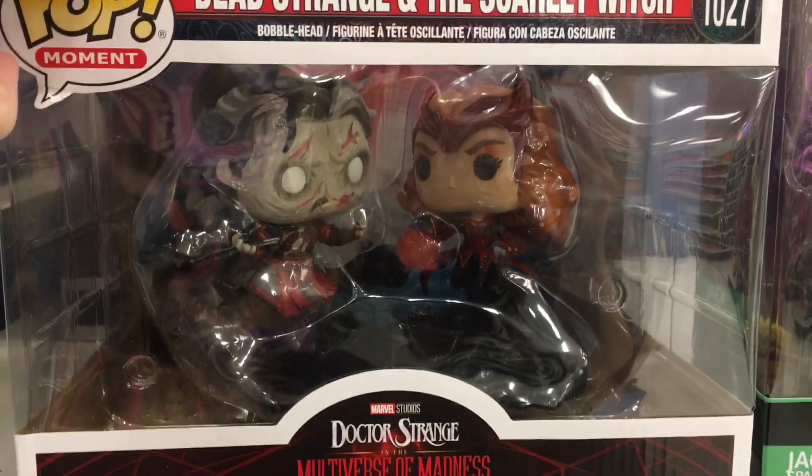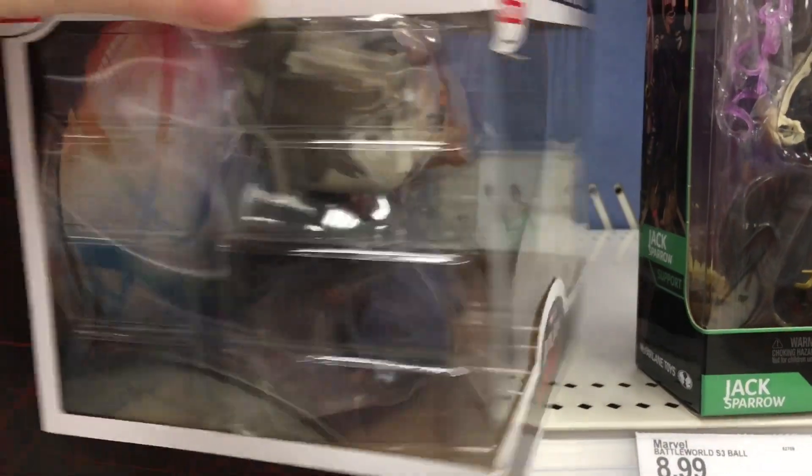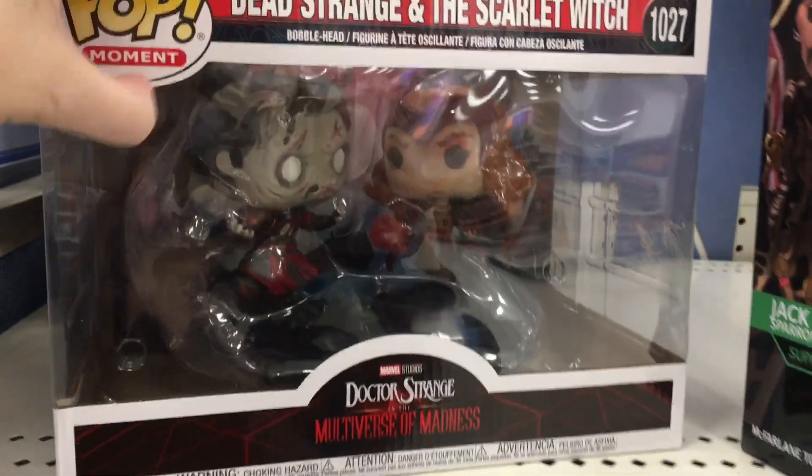They also have a Doctor Strange and Scarlet Witch Funko Pop two-pack set — I don't think it's a Target exclusive, but it's part of their Moment series. I haven't found this one in stores yet. Pretty neat.